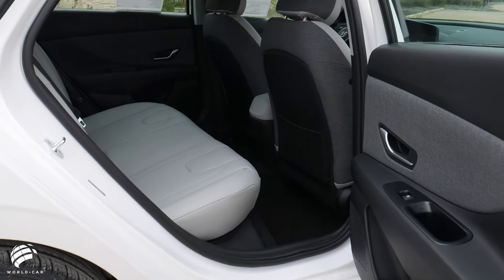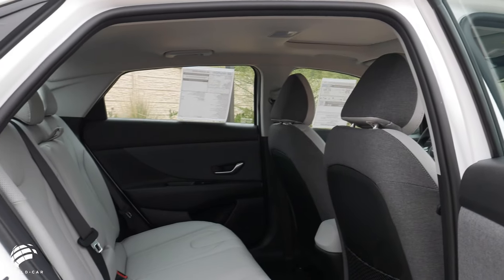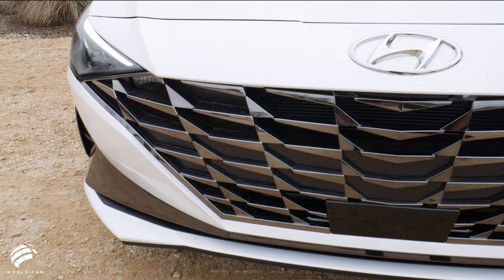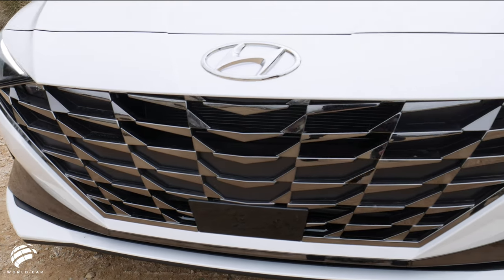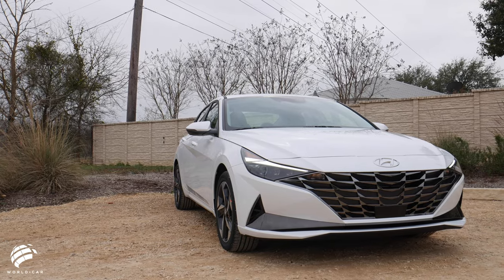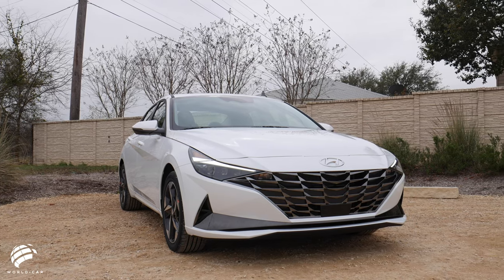The new dimensions also helped create excellent interior room, including best-in-class passenger volume and total interior volume in the compact car segment. This sleek, sculptured body makes the Elantra look distinctive among the competition, and this spacious cabin feels like a more expensive luxury sedan.